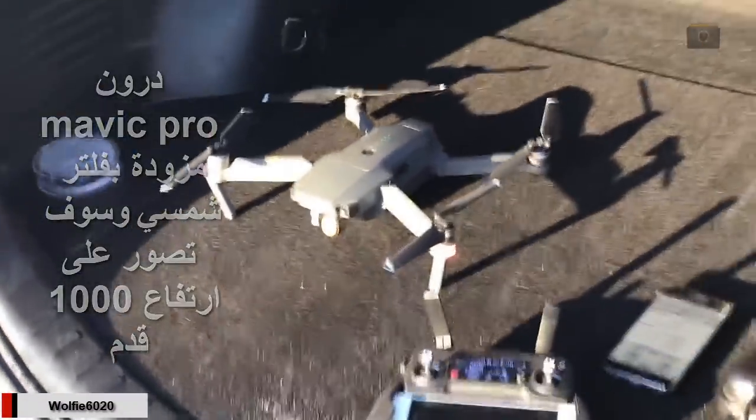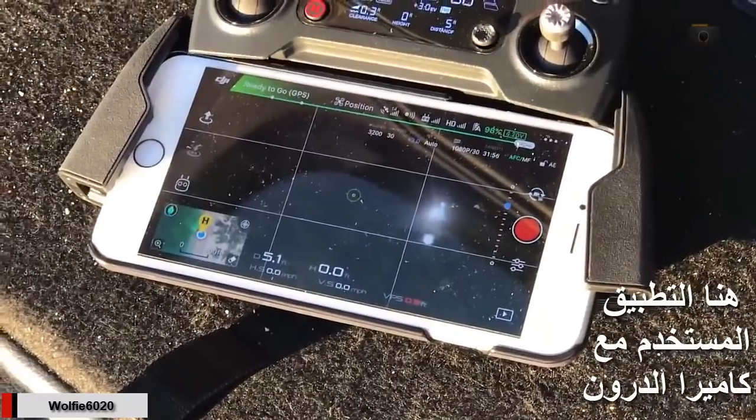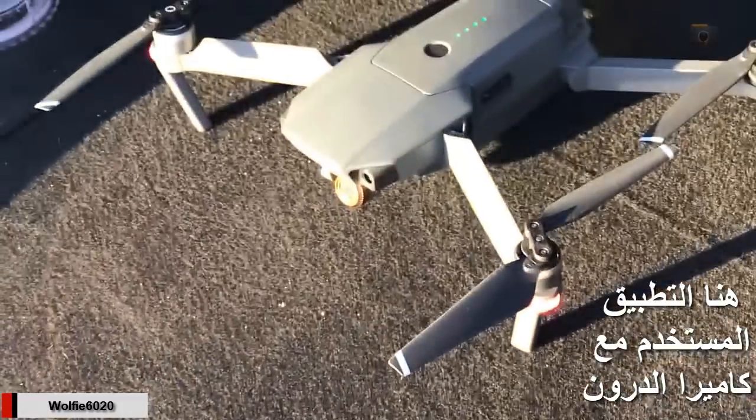At that altitude, you can see the image in the app for the drone. We can see the sun clearly through the solar filter.